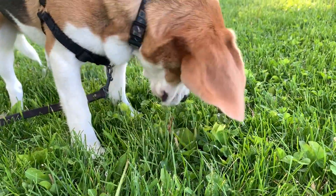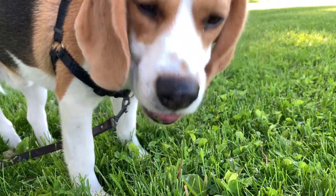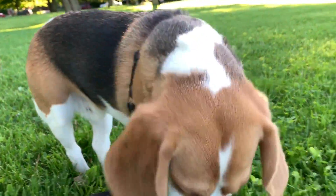For example, if you throw a ball, sometimes instead of looking where the ball went, he'll run in the direction where he thinks the ball went and then he'll just start sniffing to find it instead of looking to find it.